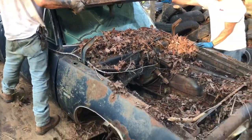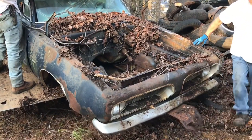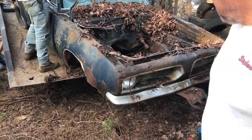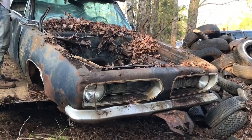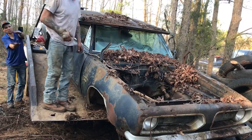You all right? Yeah, I'm all right. That looks like he's on a carnival ride. That's dope. Grill looks good from what I can tell. I need to stack something on the front of the car where I can let it down and pick it up off the bed.